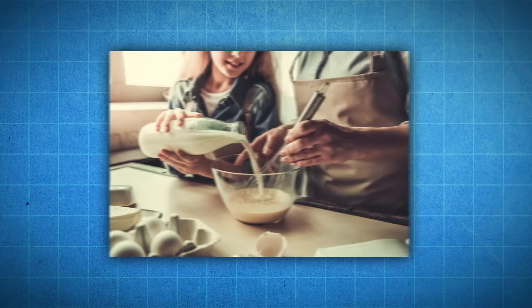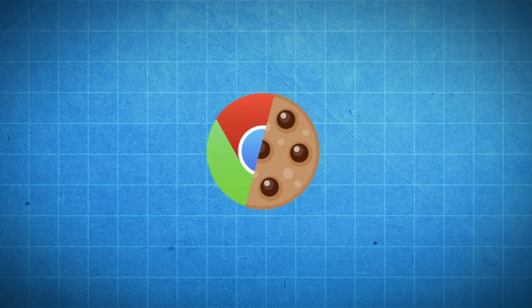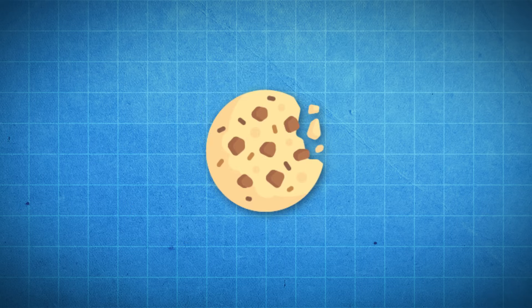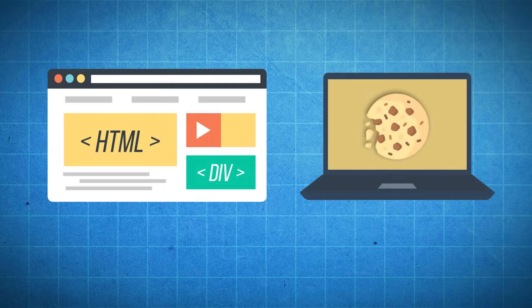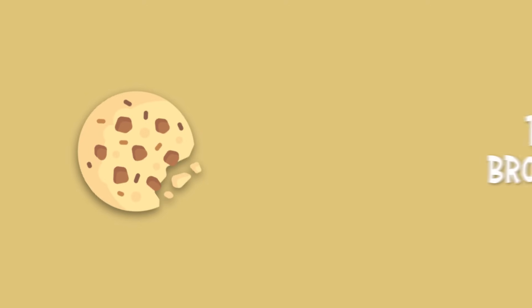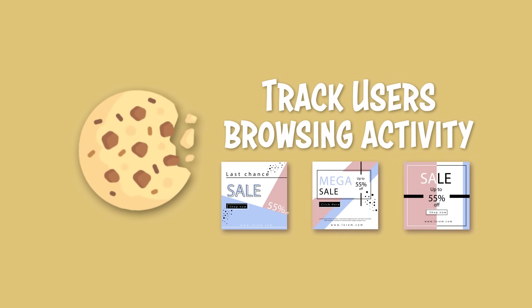It's not that sweet artery-clogging goodness that grandma whips up in the kitchen. We're talking about website cookies, which are more formally called HTTP cookies. A cookie is a small piece of data from a specific website that is stored on a user's computer while they're browsing the web. They can have many functions, such as keeping track of a user's browsing activity in order to serve up targeted information such as ads for goods or services.